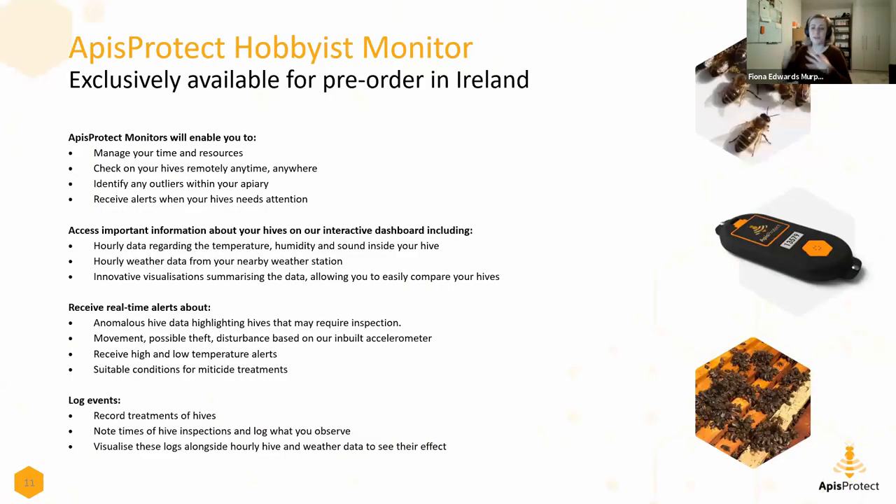We're very happy to say we've launched two different products. Last December we launched our US commercial product, selling into large beekeeping operations - exactly those renting out hives to the pollination industry but also doing honey production. We also have our hobbyist technology available in Ireland. The word 'hobbyist' there really just refers to not thousands of beehives - it doesn't mean those beekeepers are less serious. Irish beekeepers are often just as skilled as the large-scale beekeepers we work with in the US. Podrick will take you through how our Irish product works.